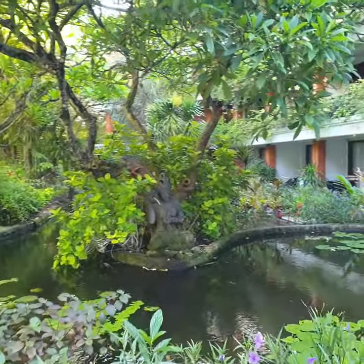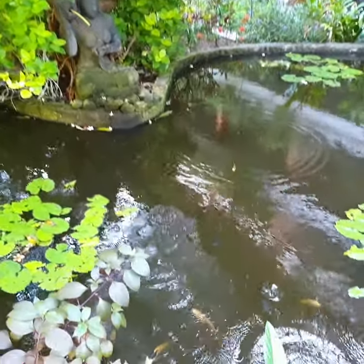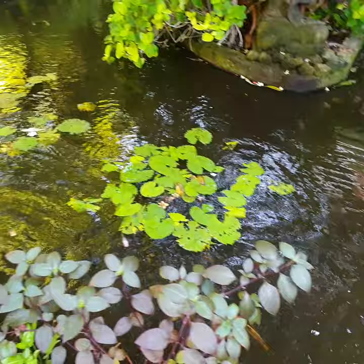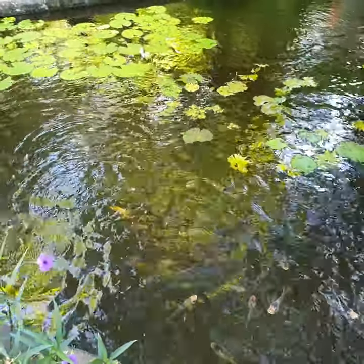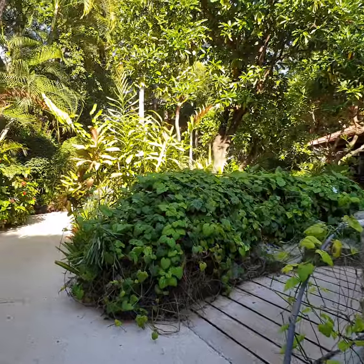Here is the first pond you come across, full of fish. They get very excited because they think they're going to get some breakfast. You can buy fish food for 50 cents at the breakfast bar and come out and feed them whenever you want.